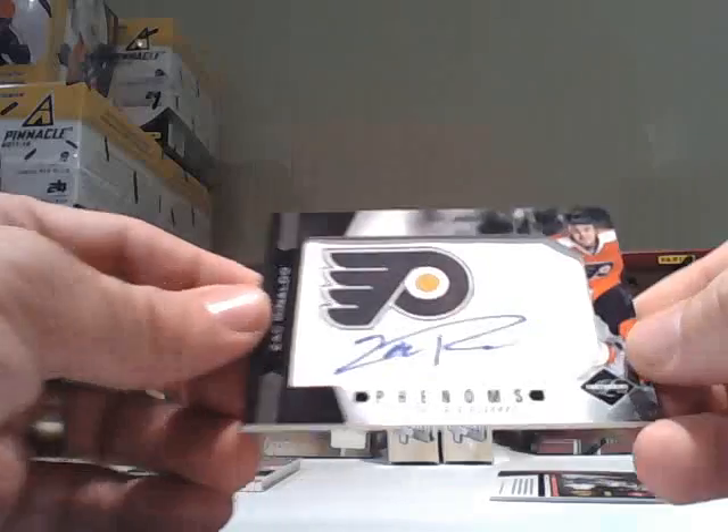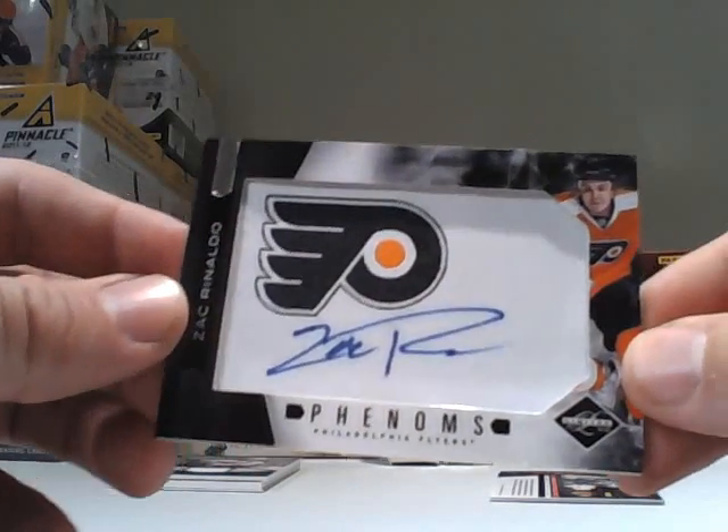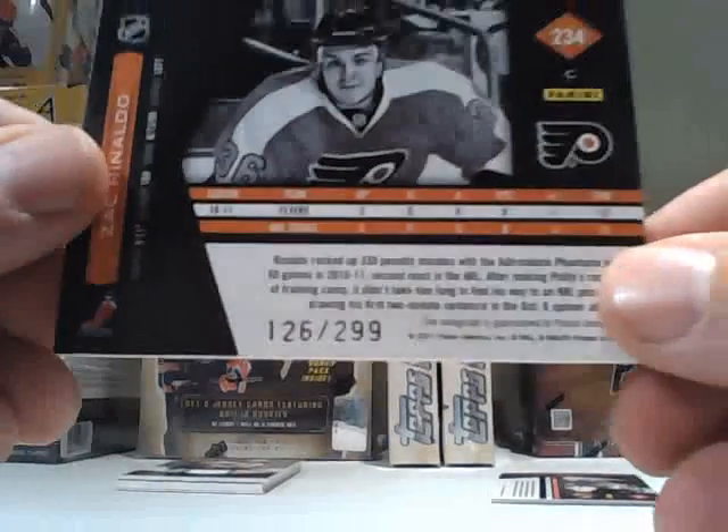For the Philadelphia Flyers, a Phenoms card — the Zach Rinaldo autograph. This is going to be number 126 out of 299.